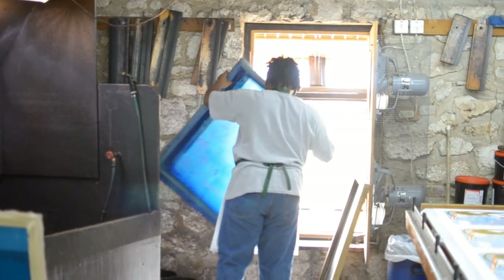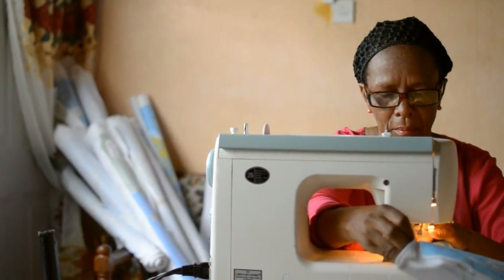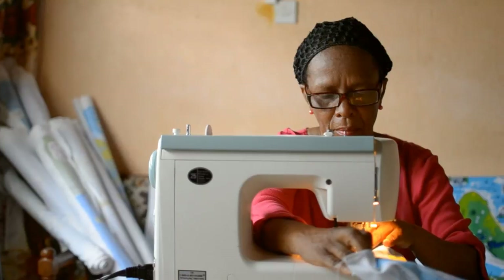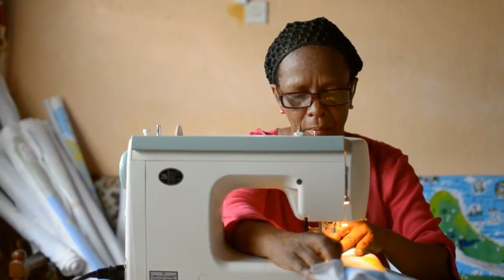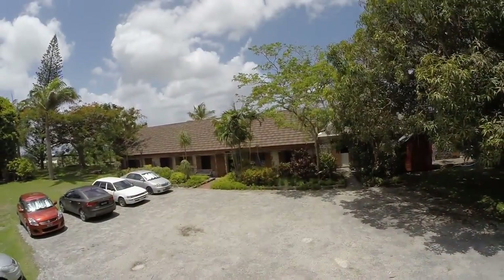With the printing process complete, the printed fabric is distributed to our cottage workers. These ladies carefully stitch hundreds of tea towels, pot holders, aprons and dream Barbados pillowcases, delivering them back to our head office.